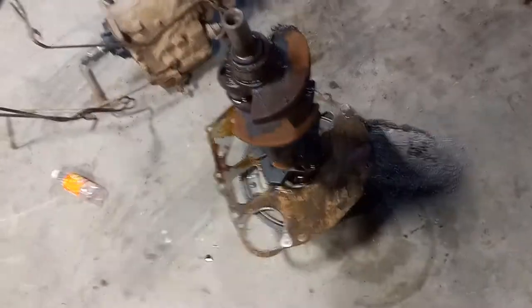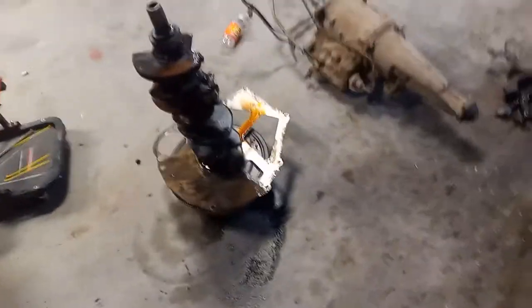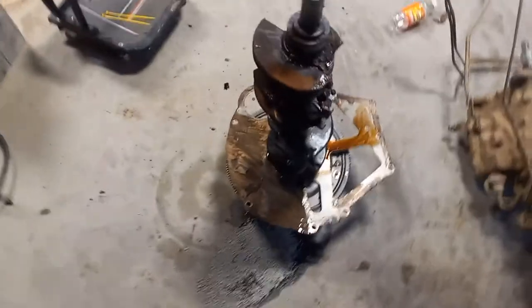This is a crank to this engine. And the torque converter and flywheel too. And the other thing, whatever the hell it's called — I can't remember right now. Just took the parts.